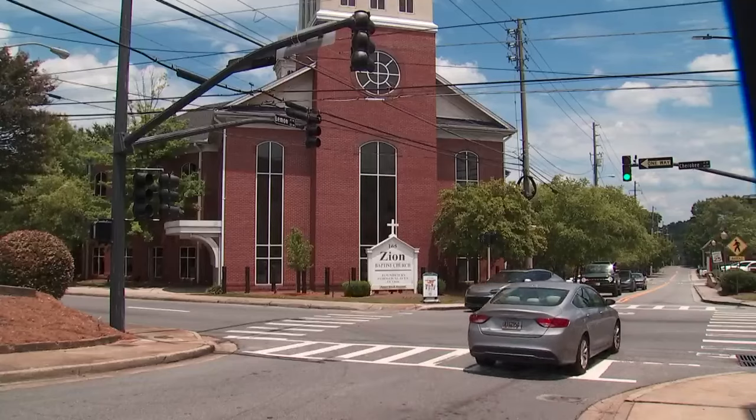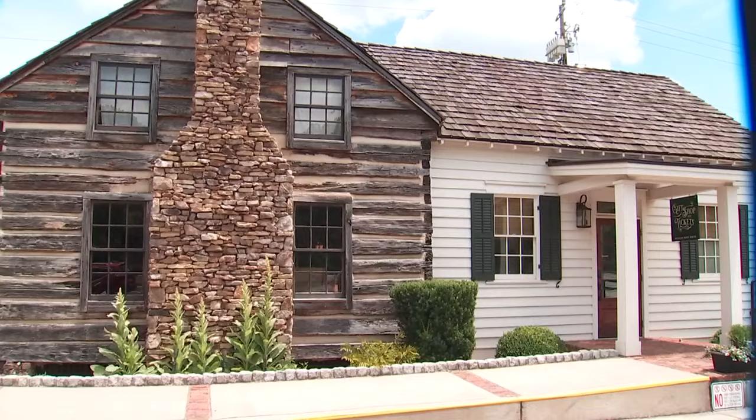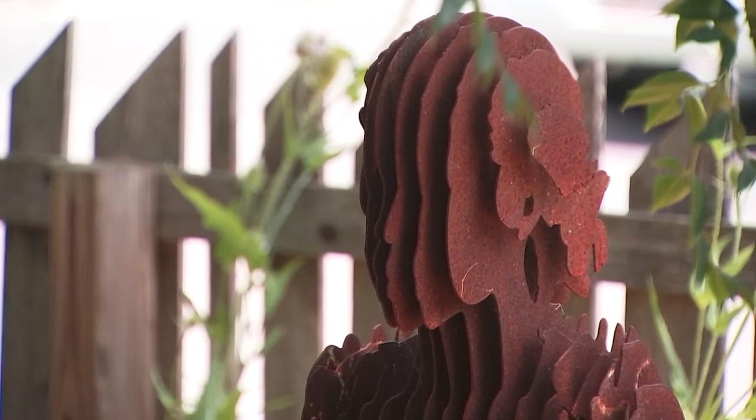There were a lot of Black businesses that were built, Black churches that were established, and so the neighborhoods flourished for a long time over on that side of the square. Trevor Beeman is executive director of the William Root Museum, one of the oldest preserved homes in the greater Atlanta area that housed former slaves.